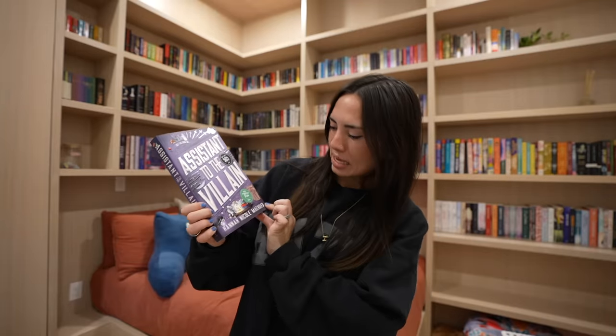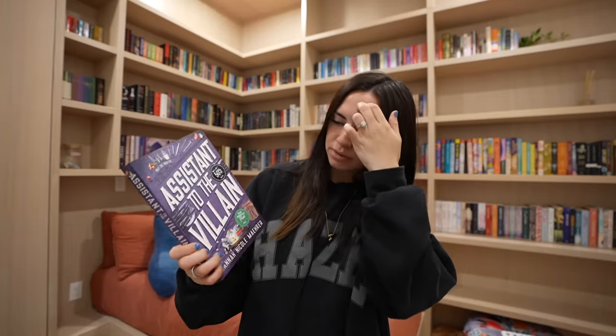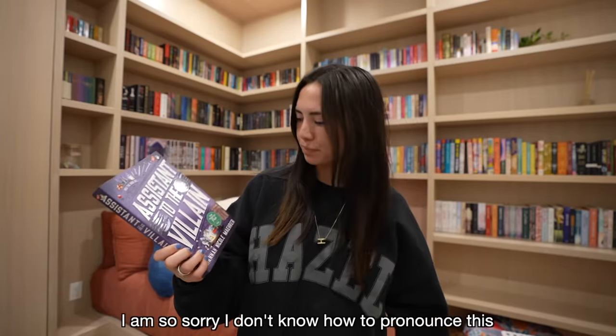And then I got the special edition of If We Were Villains by M.L. Rio — this definitely falls under the dark academia category and it's one of my six-star reads, so if I ever want to reread it, I can reread this new special edition. And then Assistant to the Villain by Hannah Nicole Maehrer — basically someone wants an assistant to their villain work, which sounds really funny to read about.